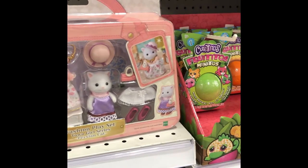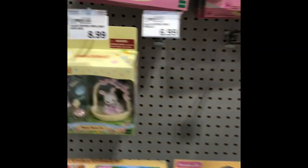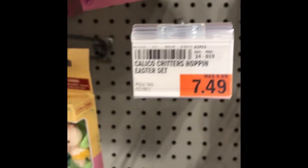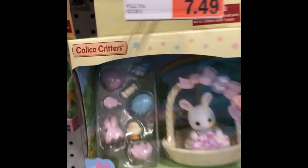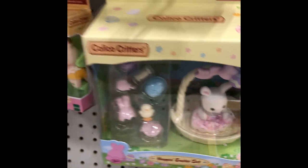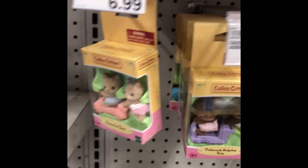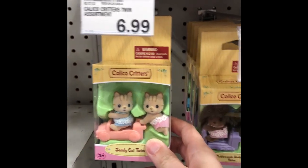Should I get another one? No, we don't need to. The Hoppin Easter set is on clearance for $7.50 and it's in the wrong location here, so I'll help them out. We already have the Hoppin Easter set; we don't need another one. Then they've got the Chocolate Rabbit, and it looks like they've got some more Sandy Cat back there.